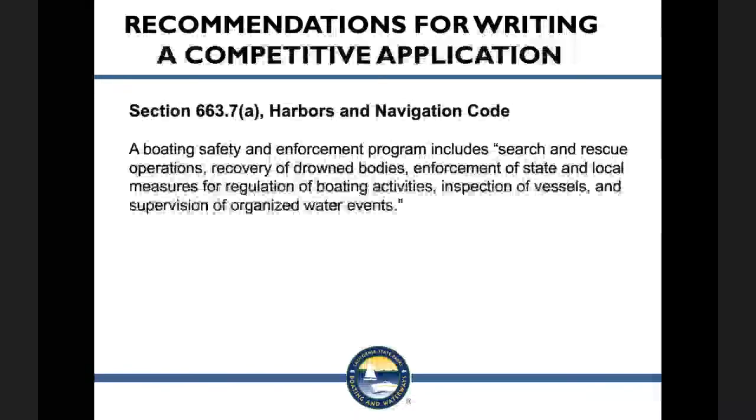Make sure your request ties back to Harbors and Navigation Section 663.7A. You'll get more points if you are clear about how your request ties back to one or more of these activities: search and rescue operations, recovery of drowned bodies, enforcement of state and local measures for regulation of boating activities, inspection of vessels, and supervision of organized water events.